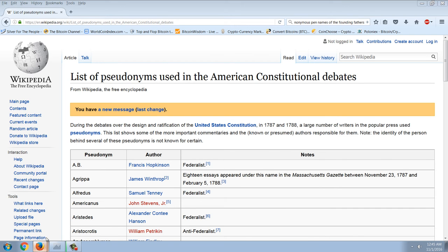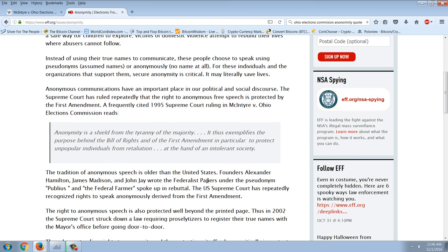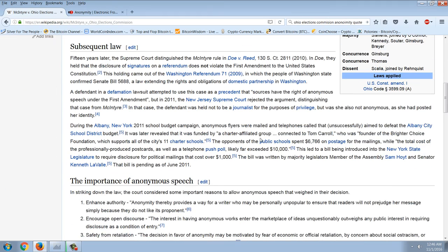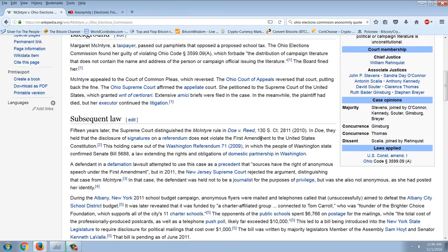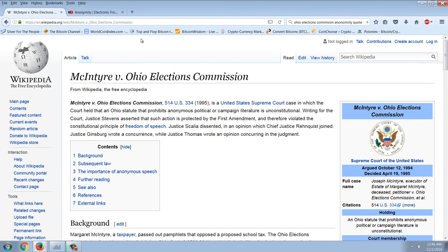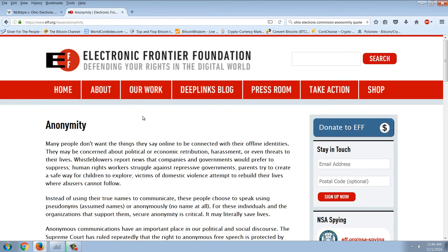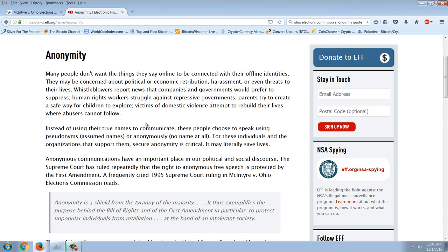This principle has been enshrined in the Constitution. The most famous case is McIntyre versus Ohio Election Commission — a person agitating for political change under an anonymous pseudonym. The decision was pretty cut and dried: anonymity is essential. From the Electronic Frontier Foundation, an organization I highly support: 'Many people don't want the things they see online to be connected with their offline identities. They may be concerned about political or economic retribution, harassment, or even threats to their lives.'